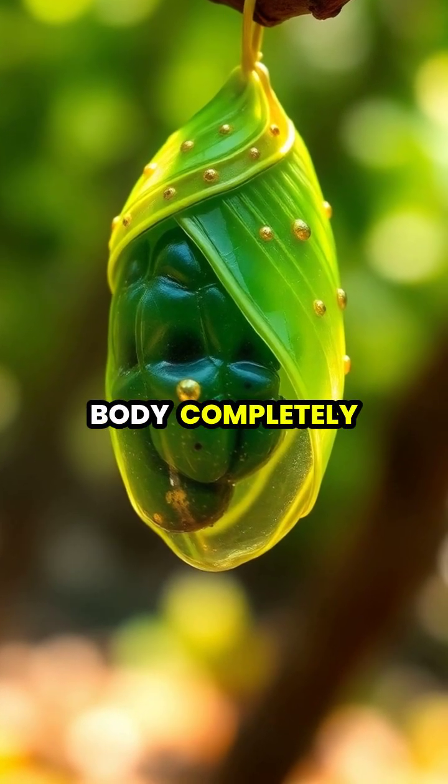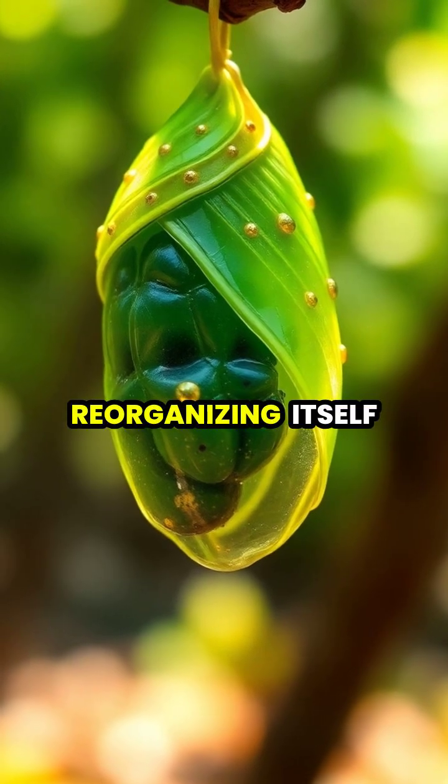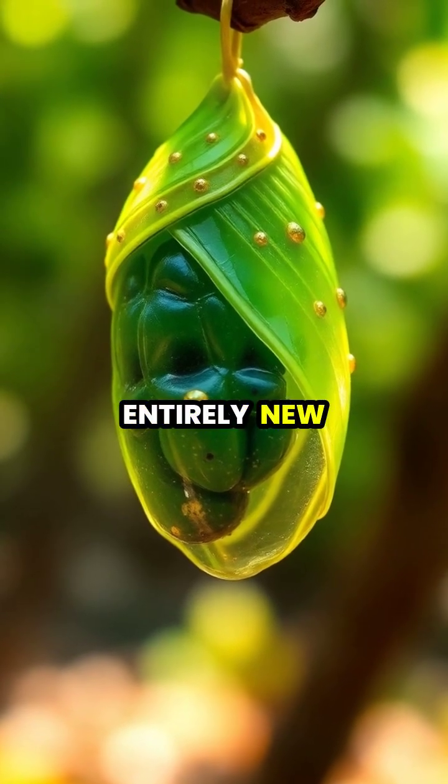the caterpillar's body completely dissolves into a soup of cells, reorganizing itself into something entirely new.